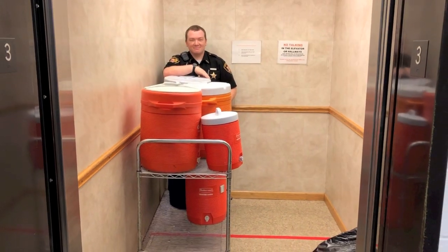On a hot day in July, this corrections officer is delivering cool water for relief to each floor of the jail.